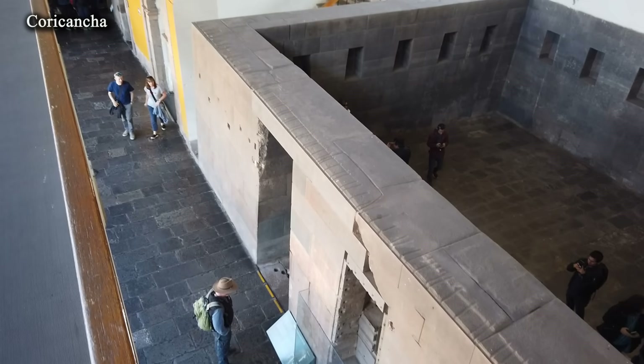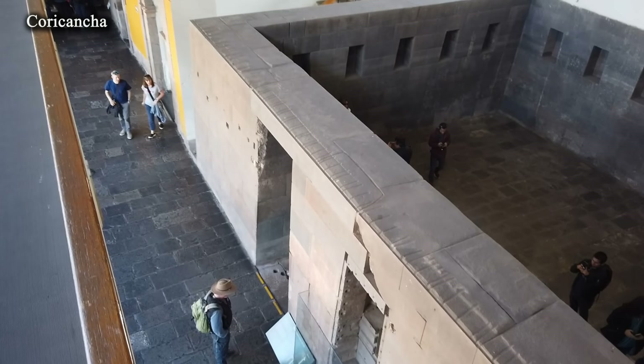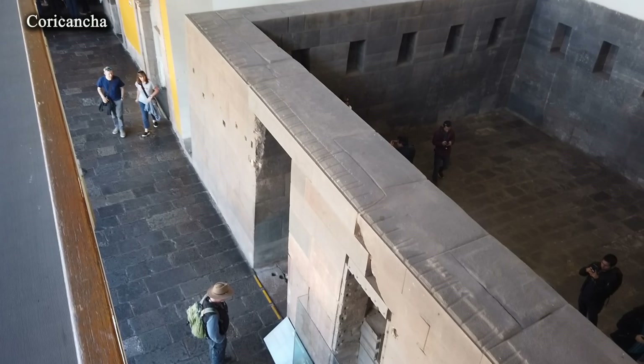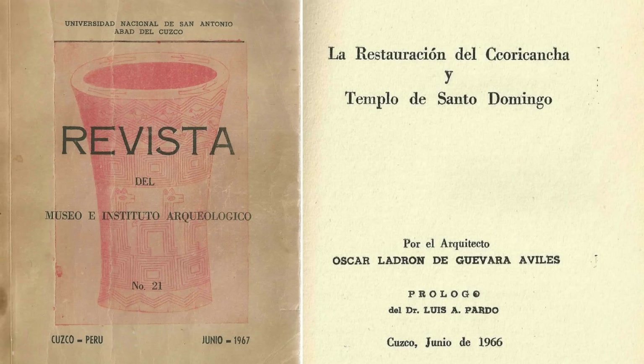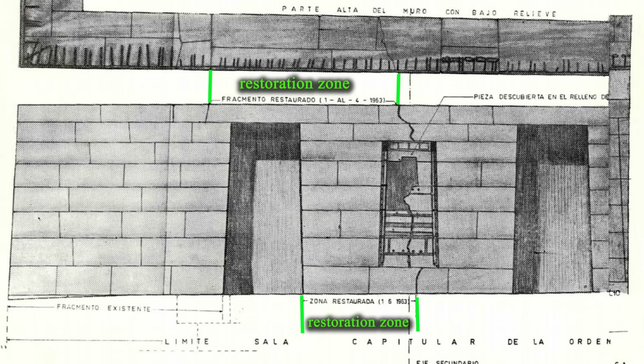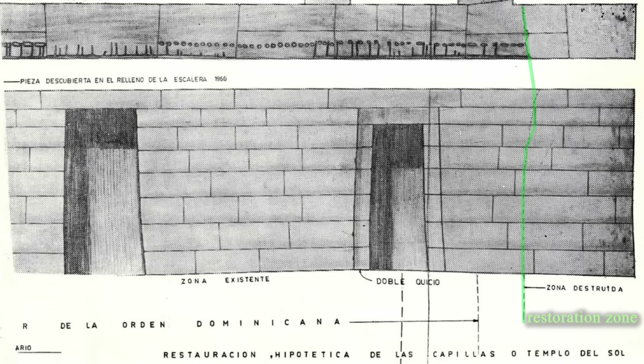However, what kind of aesthetic choice could it be if this row of blocks is visible only from above and cannot be viewed without an additional viewing platform? It should be taken into account that Coricancha underwent restoration, especially after the 1950 earthquake. Fortunately, the Magazine of the Museum and Archaeological Institute, 1967, includes photographs of this exact section of the wall with indications of areas subjected to restoration work. As can be seen, most of the upper row of masonry can be considered authentic.